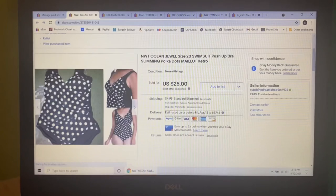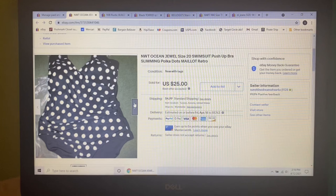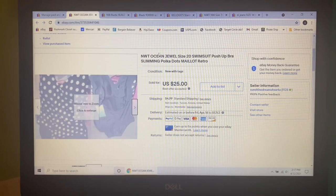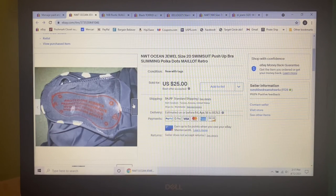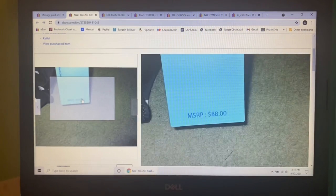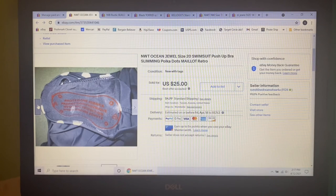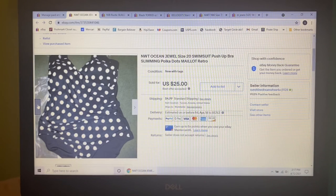Next item I've probably had for three years doing retail arbitrage — a new-with-tags Ocean Jewel black polka dot malo one-piece swimsuit. I'm into it probably for $15, but it retailed for $88. I had it listed for $35 for a long time, probably started at $50. When somebody sent me an offer of $25, hallelujah, you can have it. So glad to see that go.